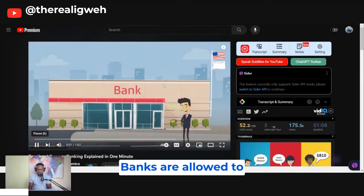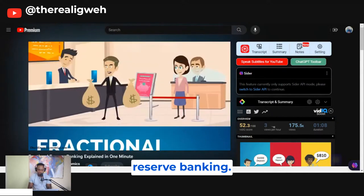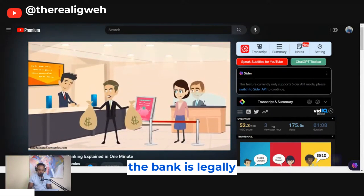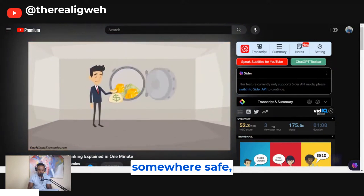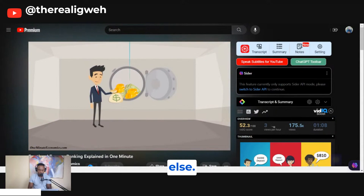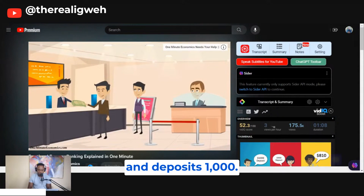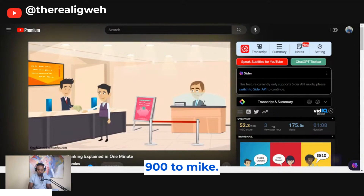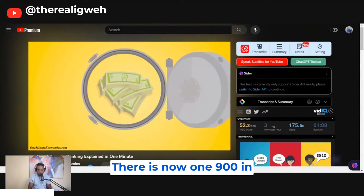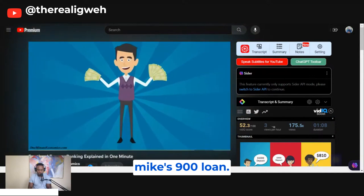Banks are allowed to create money through a system called fractional reserve banking. Whenever you deposit money, the bank is legally required to keep a certain percentage of it somewhere safe, but can lend everything else. Here's an example based on a 10% reserve requirement: John goes to his bank and deposits $1,000. John's bank keeps $100 and lends the remaining $900 to Mike. There is now $1,900 in the financial system — John's $1,000 deposit and Mike's $900 loan.